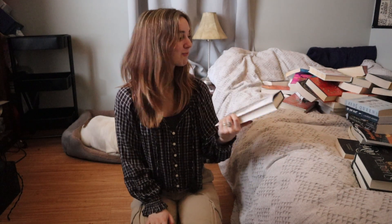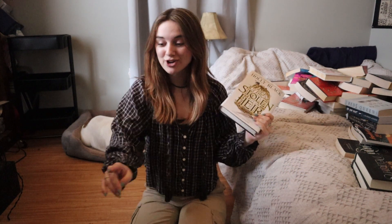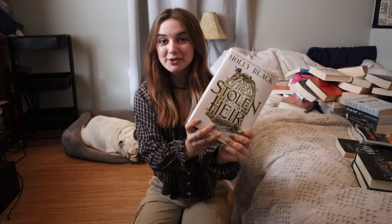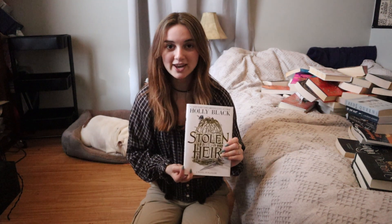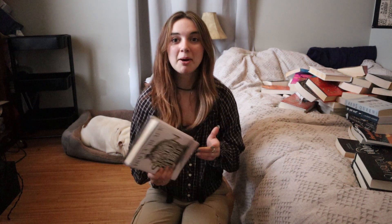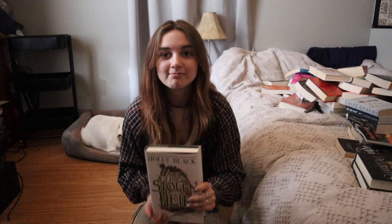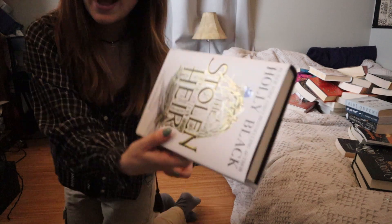I own two copies of this book — I forgot I own two copies. I just pulled this book and was so confused because I thought I had just put it over there, and I had. I own two copies of The Stolen Heir. One I bought, the other was part of a book box I got. I don't remember if I chose this book and then accidentally bought it again, or if that's just what they picked for me. But I'll sell this copy. Problem solved — adding it to the list.